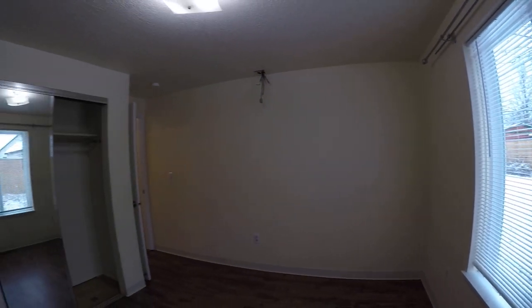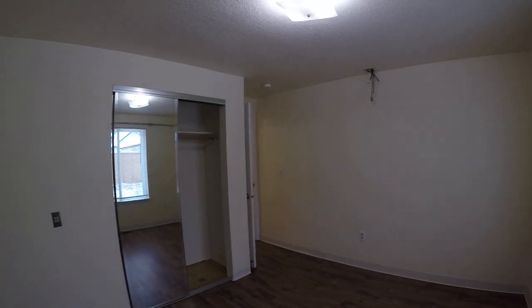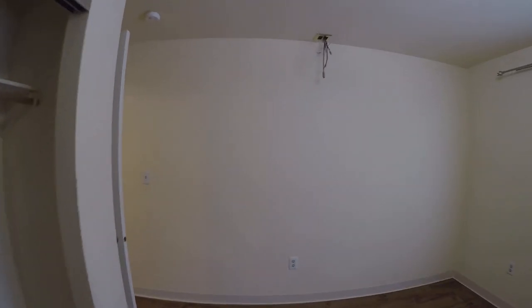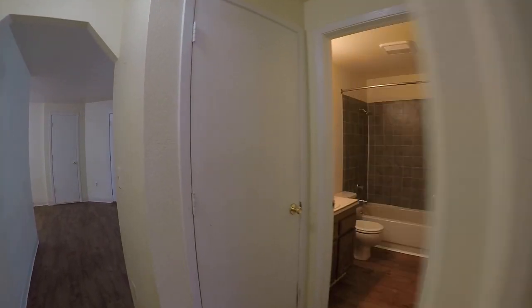Here you can see this is bedroom number one. Here's the mirror closet doors, and over here is a storage closet.